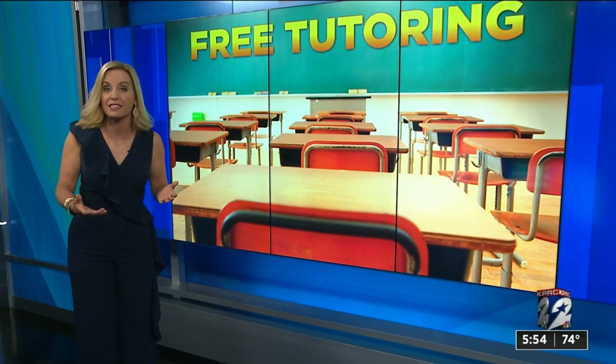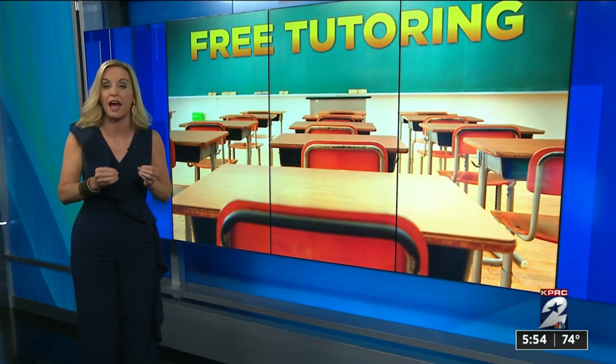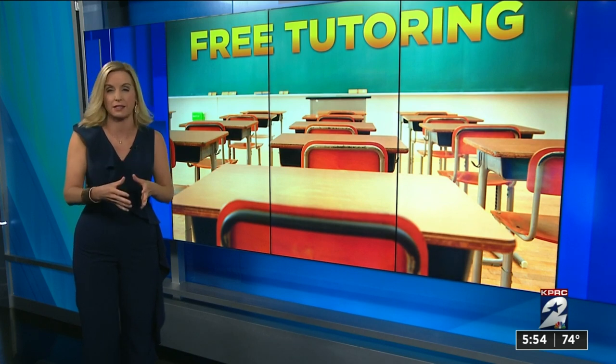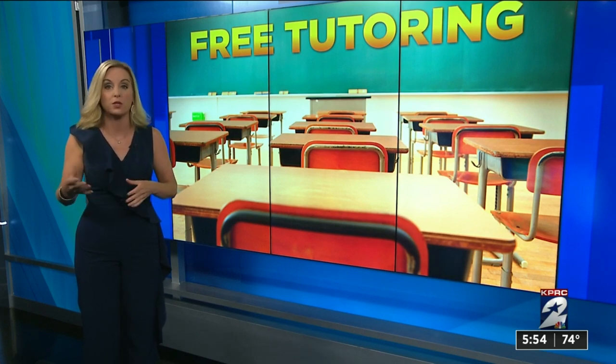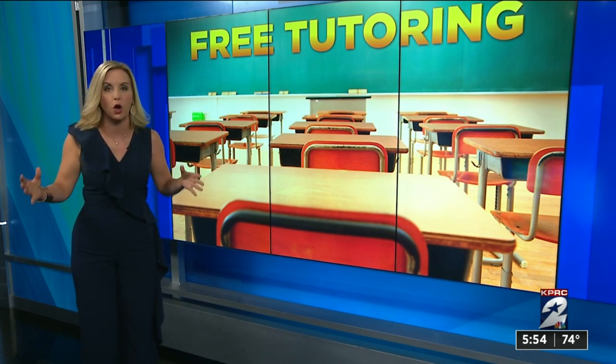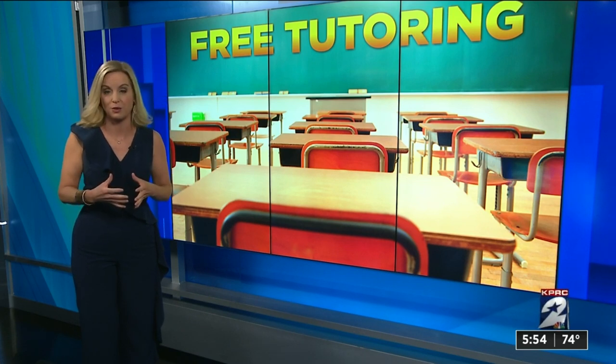The key to access all of these services is having a library card. You can register in minutes and have immediate access to those online options. Each county library system we checked — even as far away as Liberty and Polk counties — has much more to offer. We've rounded it all up on our website at ClickToHouston.com.